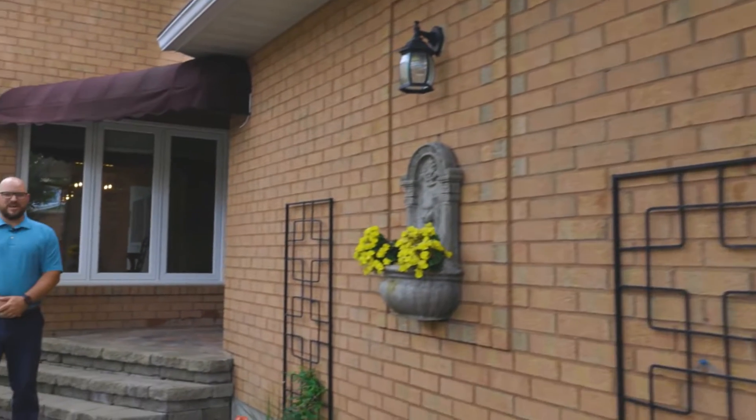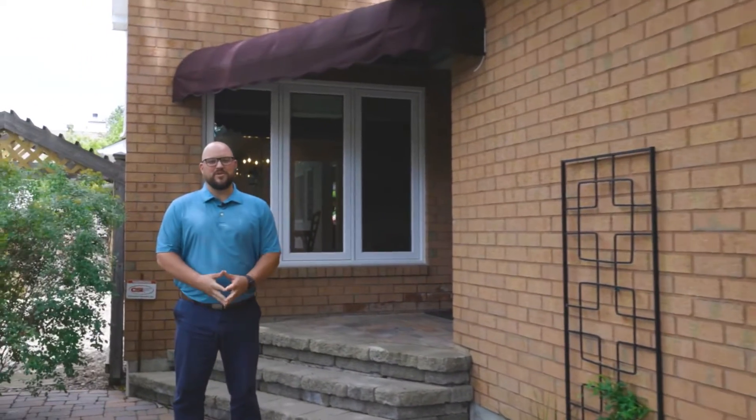Hi, I'm Nick Labrosse with the Labrosse Real Estate Group. Welcome to my newest listing, 6565 Des Meles here in Orleans.